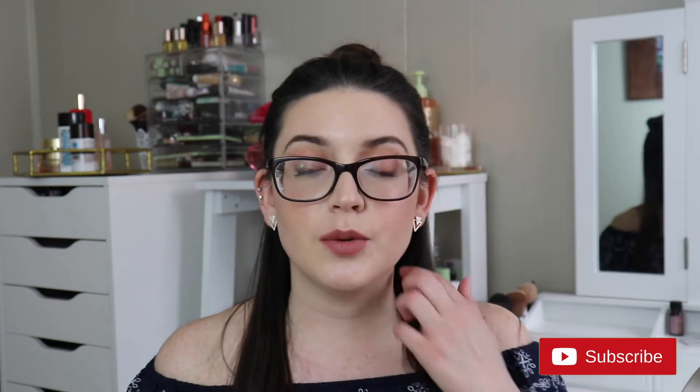Hi! So today we're going to be doing Odds and Empties. This is where I talk about my trash and go over all the empty products that I have. Before we get into it, make sure you're subscribed before you leave, and follow me on my makeup-related Instagram — all that stuff is down below. Let's just get right into it.